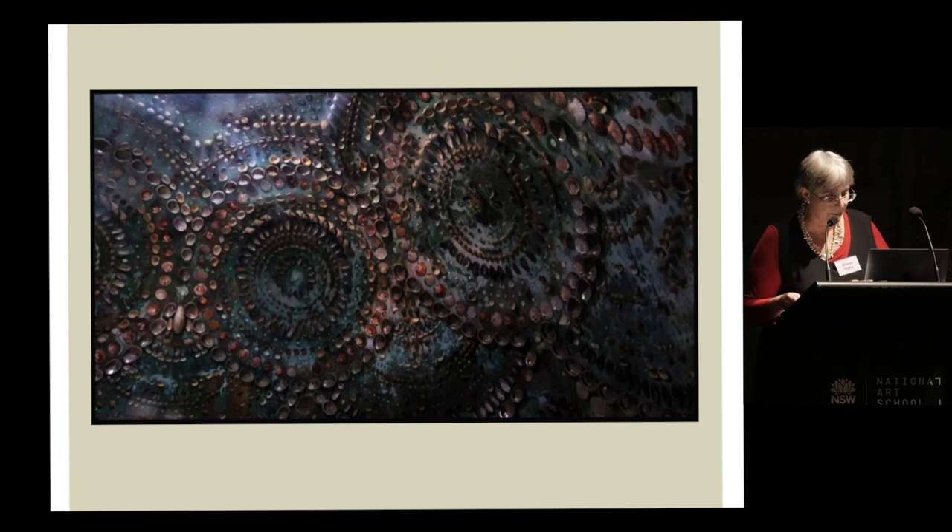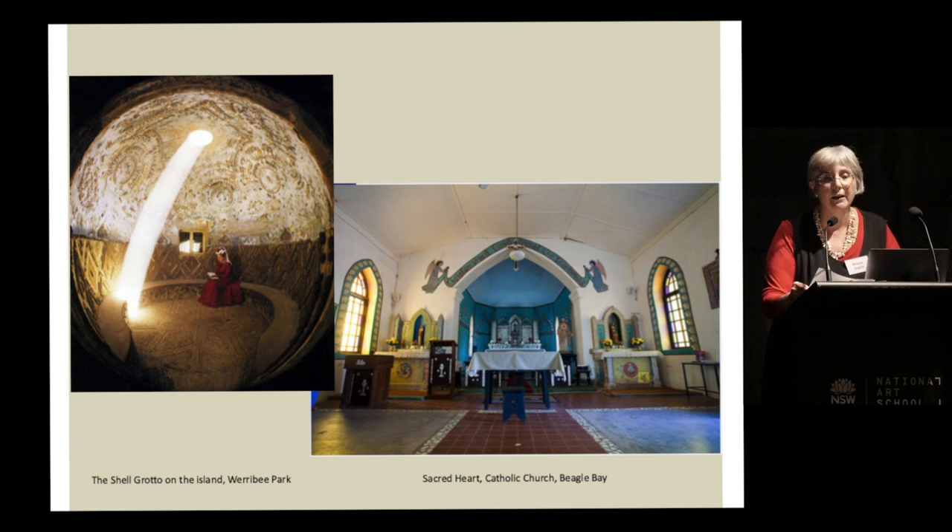I'm now moving swiftly to my second case study — the shell mosaic decoration of the Sacred Heart Church at Beagle Bay. I have not yet visited Beagle Bay, so this is very much research in progress. Even more than the Werribee Park grotto, the mother of pearl mosaic in the Sacred Heart Church, created almost 40 years after the former's shell work ornament, can be seen to encompass both European and local decorative materials and traditions simultaneously.